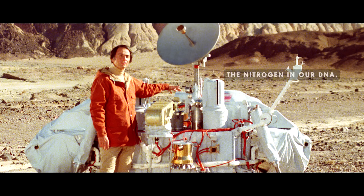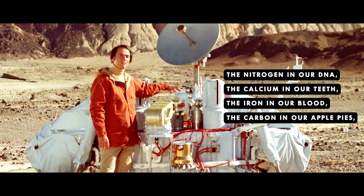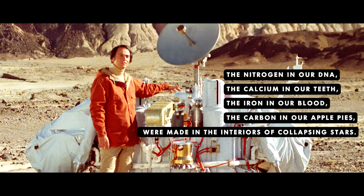The nitrogen in our DNA, the calcium in our teeth, the iron in our blood, the carbon in our apple pies — were made in the interiors of collapsing stars.